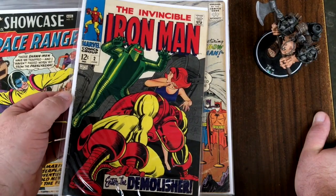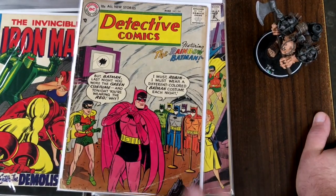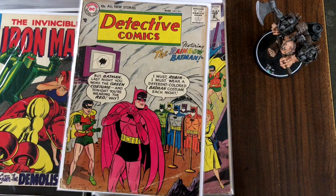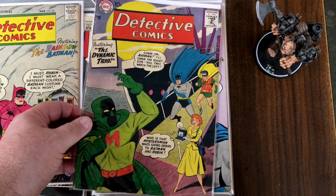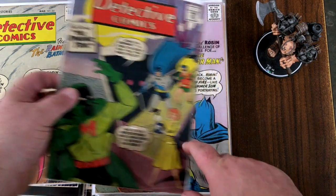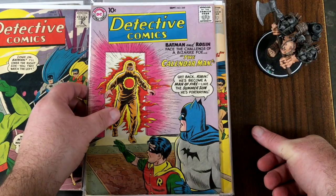Iron Man number two — we see that quite often in my regular unboxings, but not quite in this nice a shape. The Rainbow Batman — which meant a little something different then than it would today. And the Dynamic Trio — who's the guy with the M on his chest? Mystery Man! And there's Vicki Vale. And the Calendar Man — is that the first Calendar Man? It must be. Detective Comics number 259.